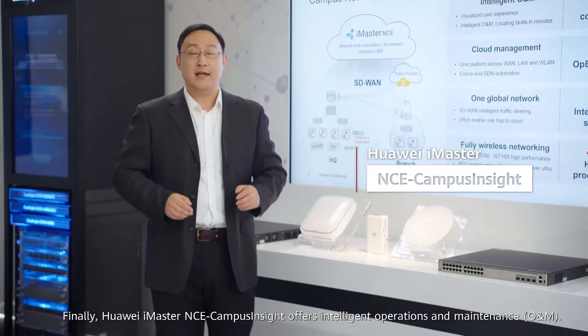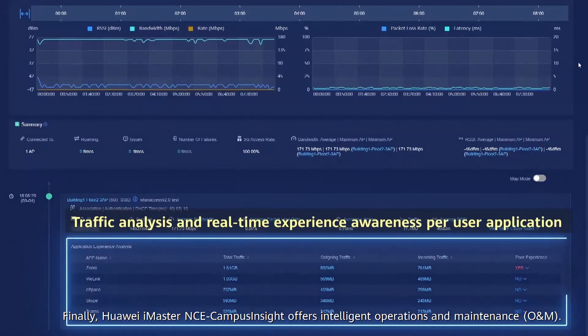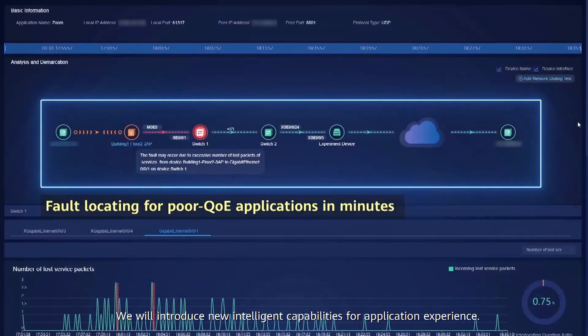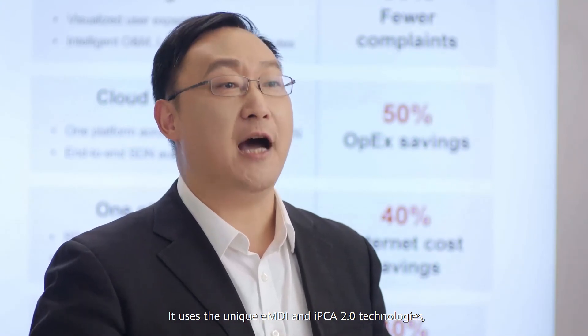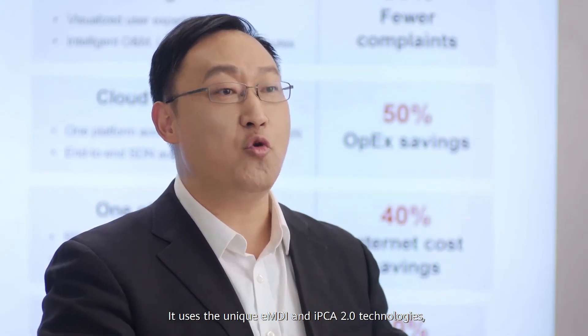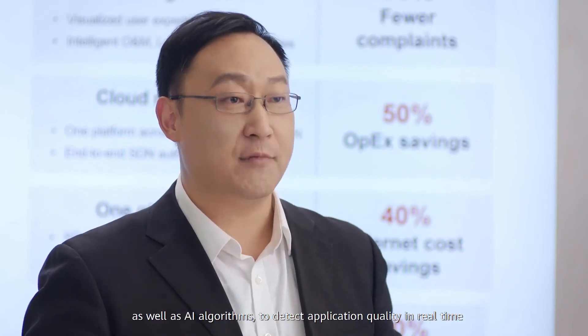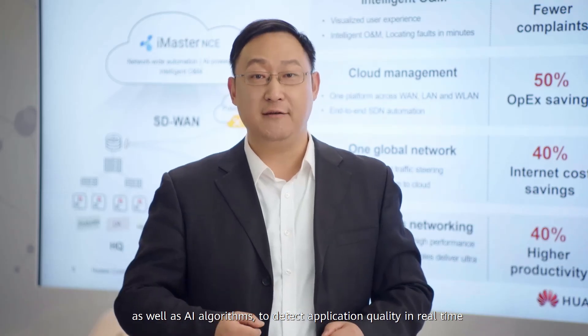Finally, Huawei iMaster NCE campus site offers intelligent operation and management. We will introduce new intelligent capabilities for application experience. It uses the unique EMDI and IPCA 2.0 technologies as well as AI algorithms to detect application quality in real time and report faults in minutes.